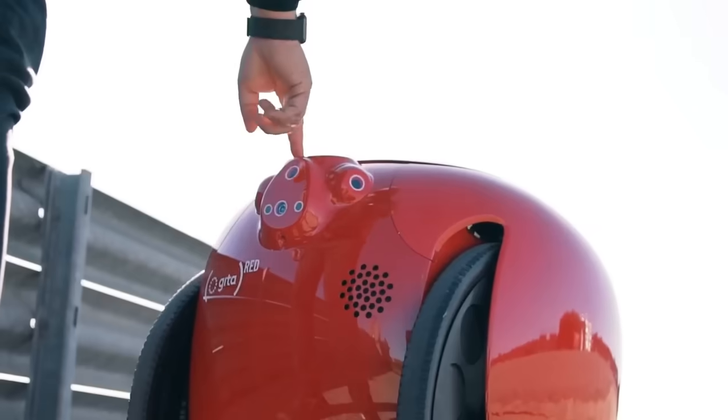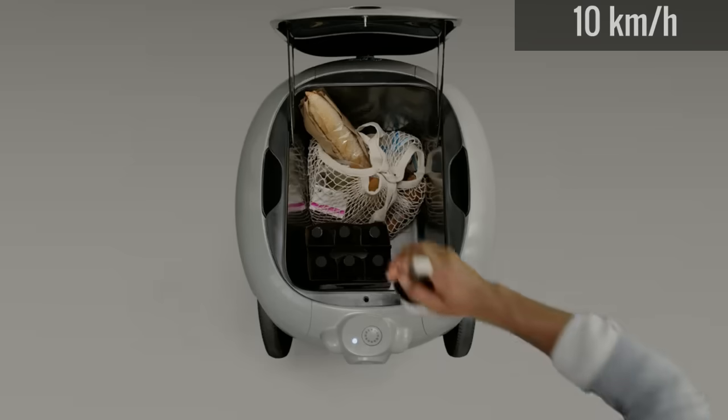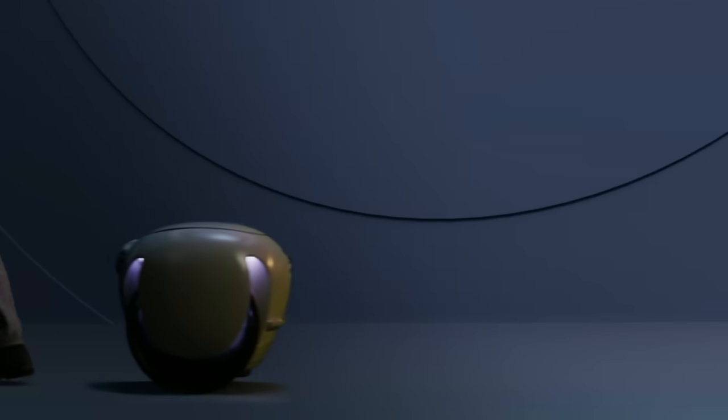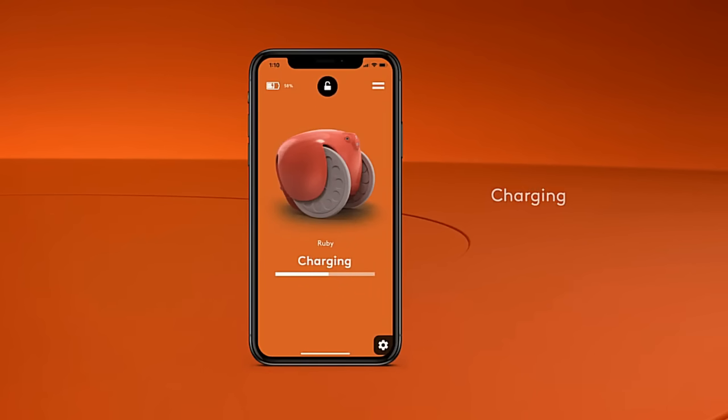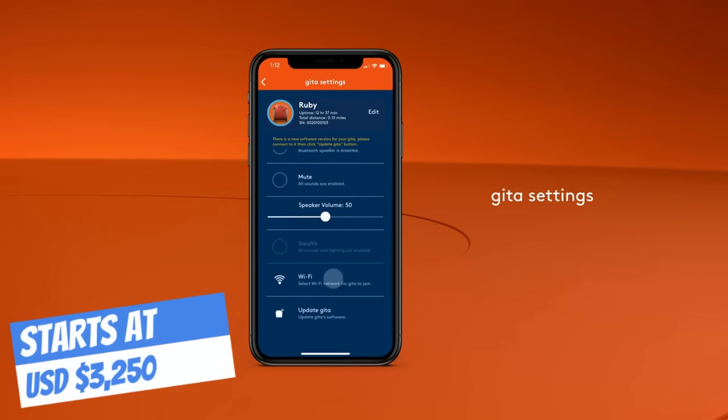Jita can be used indoors or outdoors, operating at speeds up to 6 miles per hour while carrying a payload of 40 pounds. The estimated usage is 4 hours, with a recharge time just under 2 hours. Like most devices of this nature, it also has an app that shows the charging status, locking and unlocking, and many other control functions.